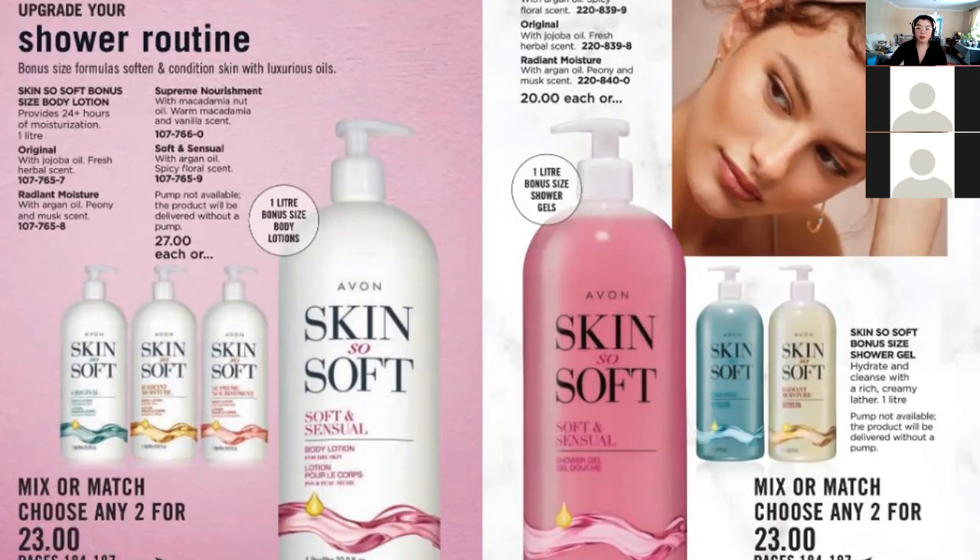I have the Skin So Soft — the Soft and Essential shower gel, the pink one. It smells strawberry-ish! I've never been told it smells like strawberry, but as long as you like it.